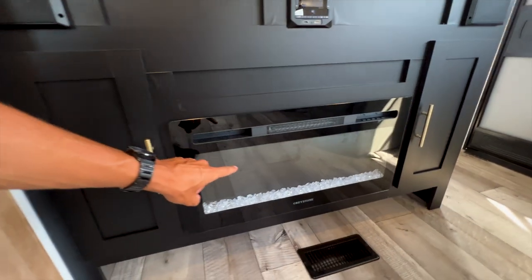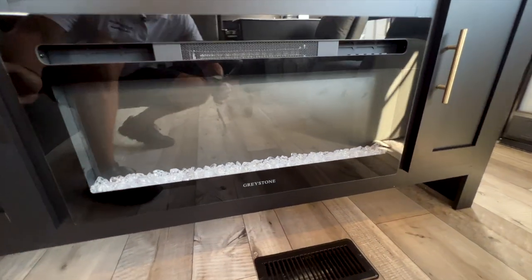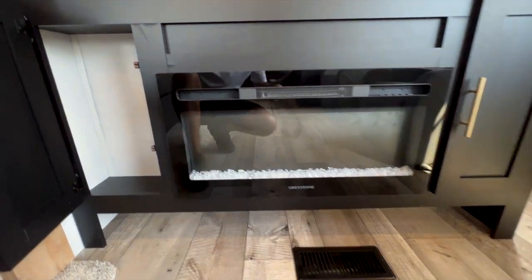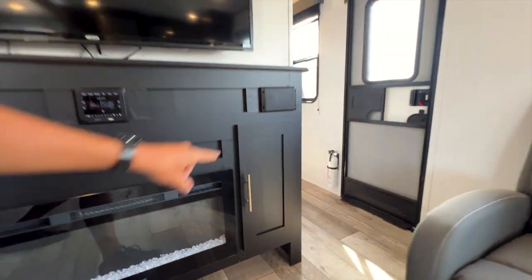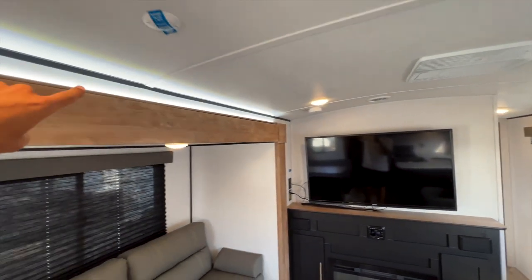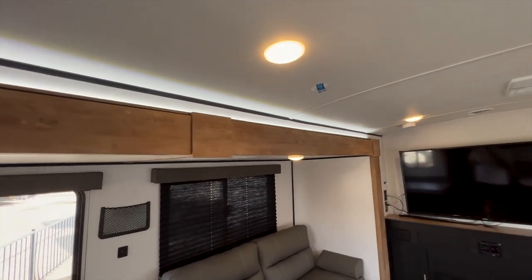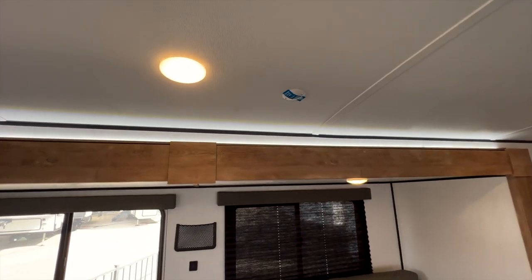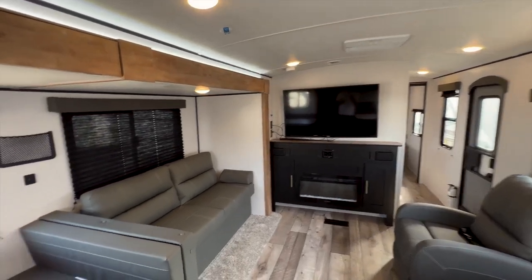The RV comes with a big TV and a fireplace. The fireplace is electric — it runs off the electric system, not propane, so it's an electric heat source. I love that Springdale includes this at this price point, because many other brands don't. There's storage on both sides of the living area, a speaker system, and an LED light above the slide-out for a different light color. There's also a spot for a Wi-Fi router. I could easily see people living in this model full-time.